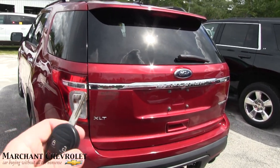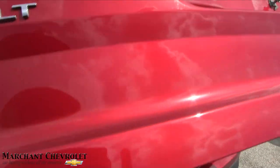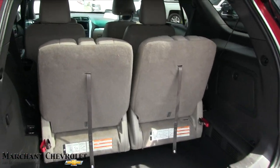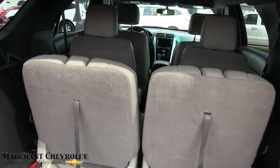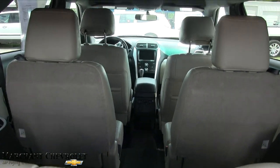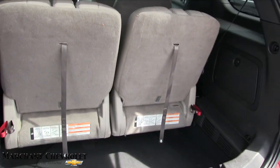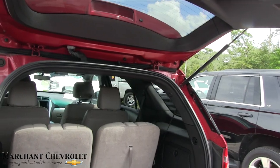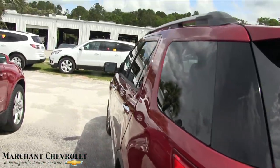Let's take a look inside. It comes standard with third row seats — fold them down for more storage space, which is nice. Captain row seats in the back here. Very clean car, even smells good. You can definitely tell if a vehicle has been smoked in or not, especially in the summertime because it gets hot in these vehicles.